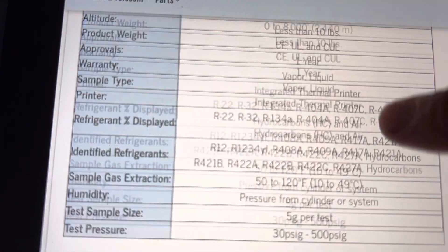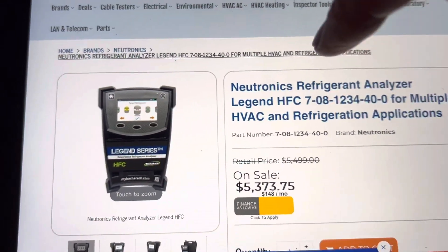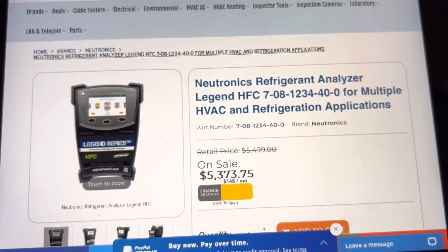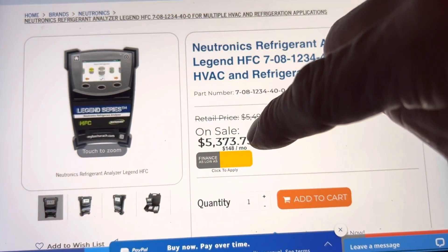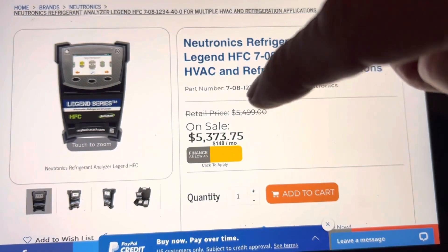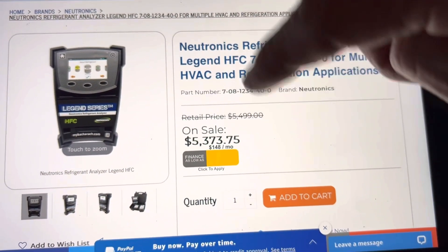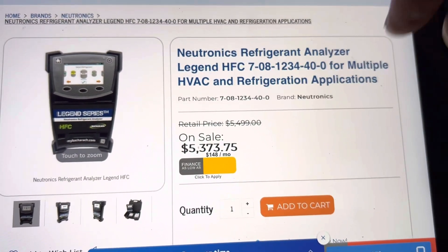So this one analyzer right here is the one you would get if you're in residential and commercial HVAC. Value-wise, you can see they're not cheap — but refrigerant is so expensive now that it's no longer really that expensive in context. To save you from contaminating your refrigerant, a jug or a few jugs of refrigerant — that's only the price of a few jugs. So it's really not that bad.